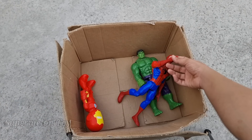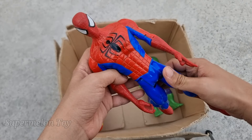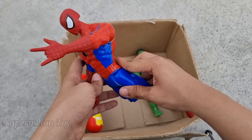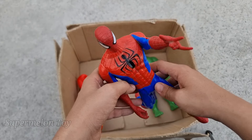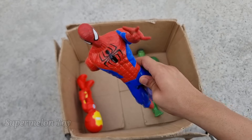Now who is next? Let's see who is this one right here. Wow, look at his very beautiful red and blue color costume, look at his very amazing spider on his chest, look at his amazing webs. He's our favorite superhero — this is Peter Parker, this is Spider-Man!